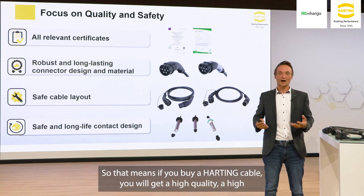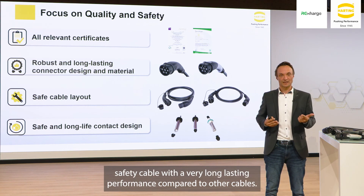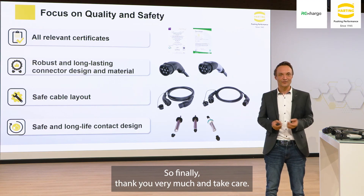So if you buy a Harting cable, you will get a high quality, high safety cable with a very long-lasting performance compared to other cables, and that's the reason why you pay a little higher price for this cable. Thank you very much and take care.